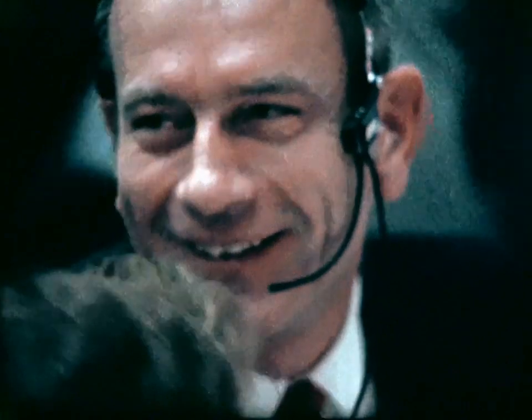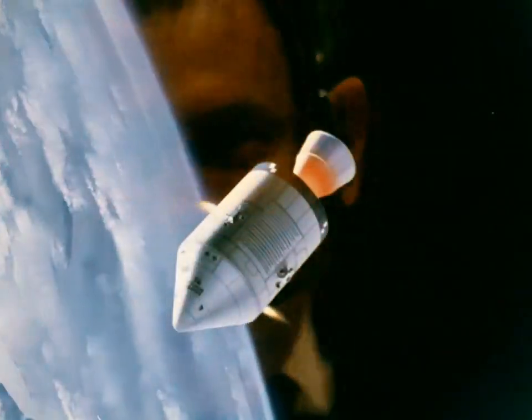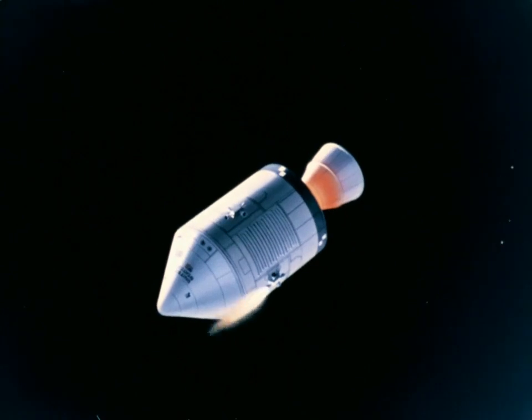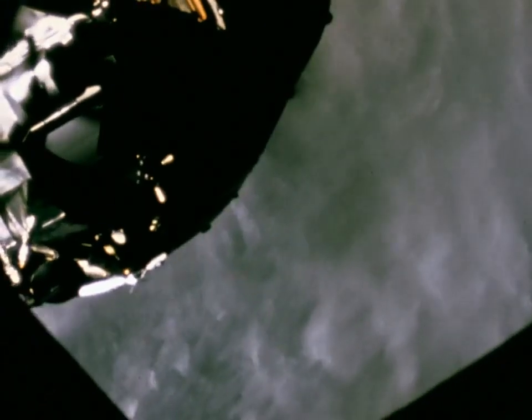Once in orbit, the crew turned the command module around, preparatory to the docking with the lunar module, which was still attached to the S-4B — the third stage of their launch vehicle.